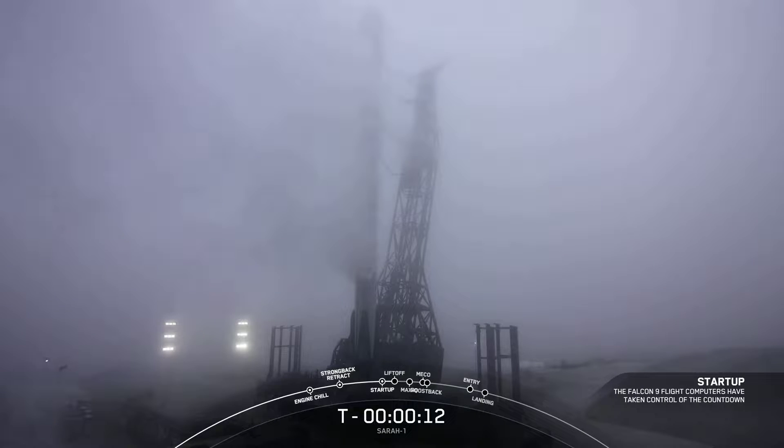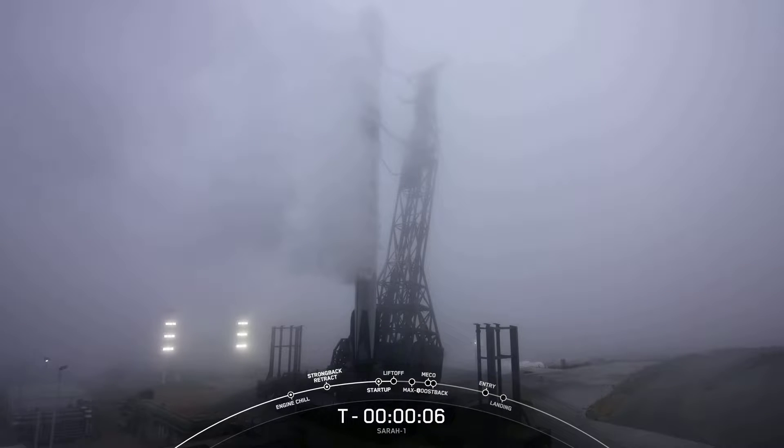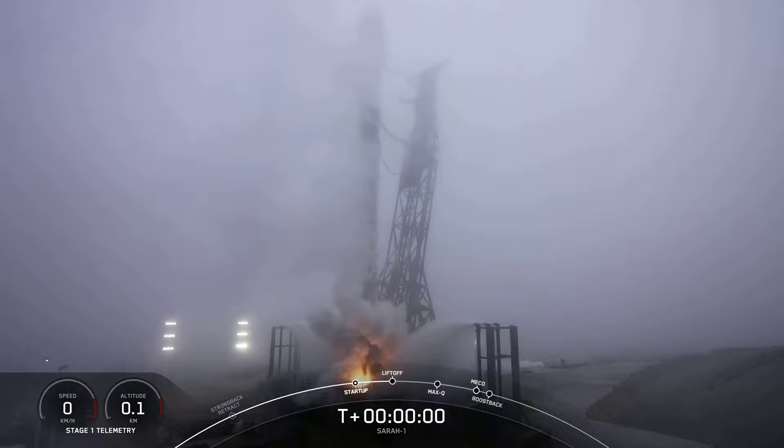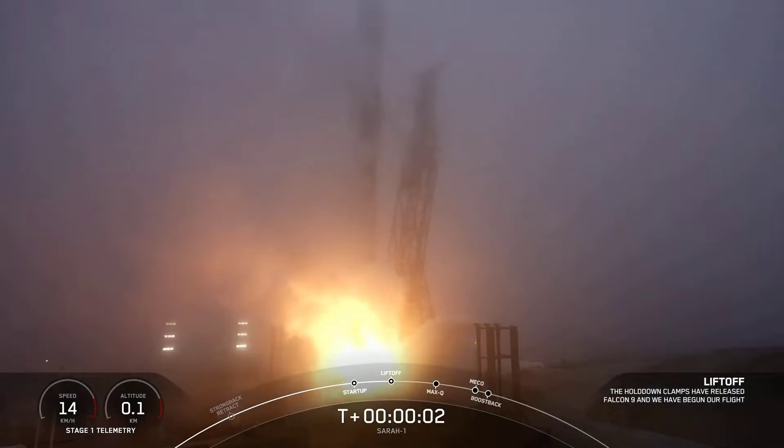Falcon 9 is configured to float. 10, 9, 8, 7, 6, 5, 4, 3, 2, 1, 0. Ignition. And liftoff.